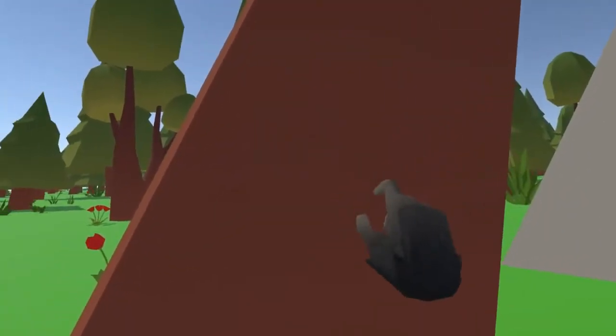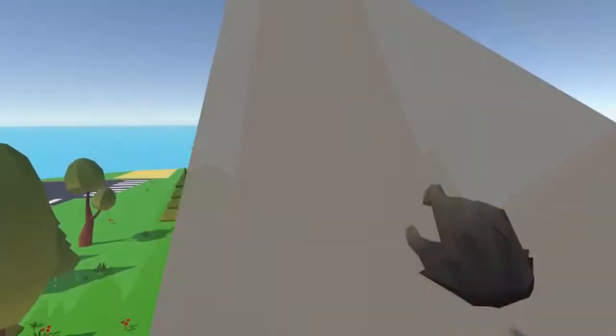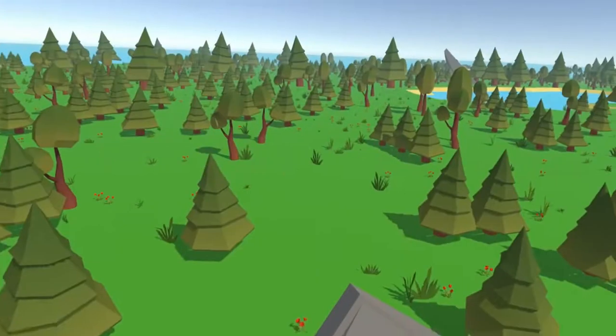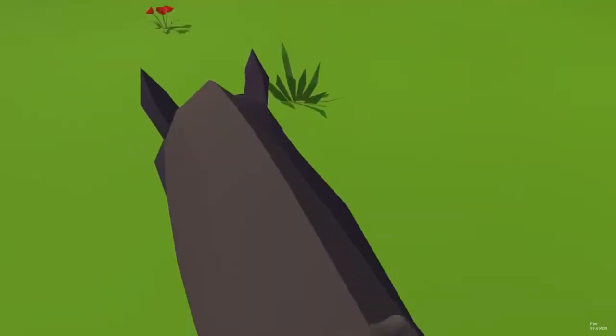Our intuitive movement system also extends to the third dimension. Just like a gorilla, you can climb up structures and trees to get a better view of your surroundings, to escape detection, or to get your hands on some sweet sweet yummies. You can climb pretty much anything bigger than you — the only limit is your imagination.